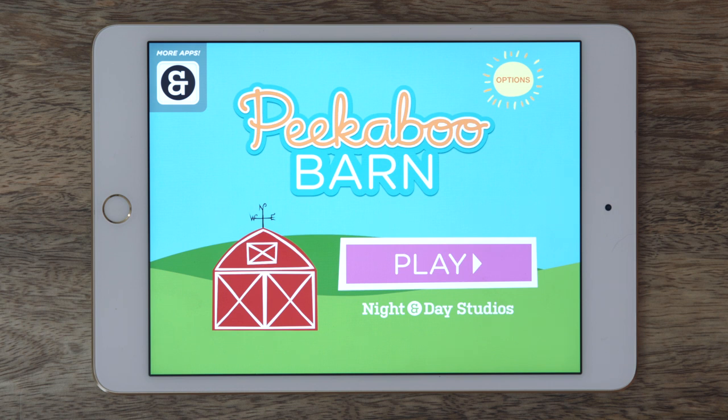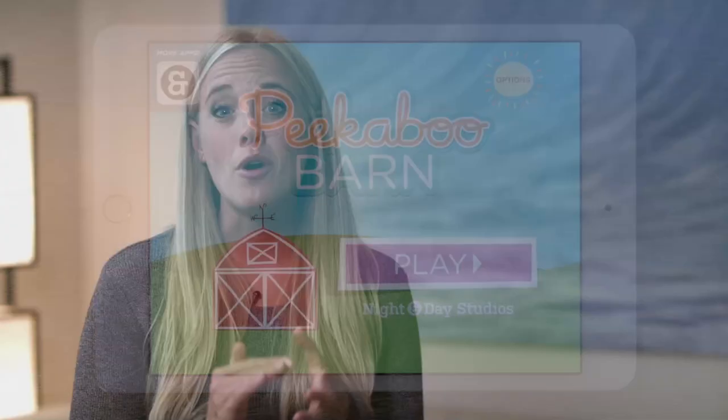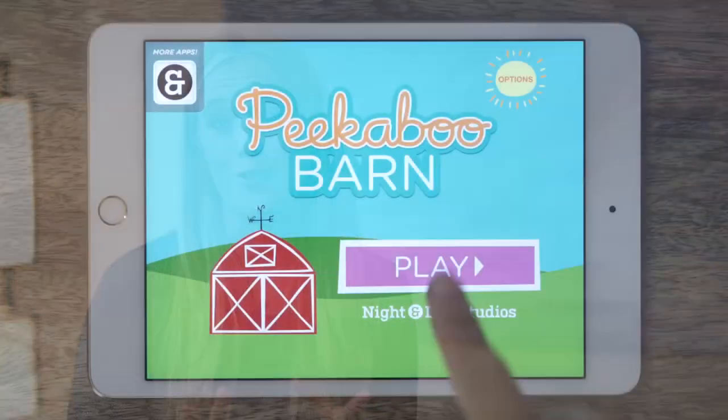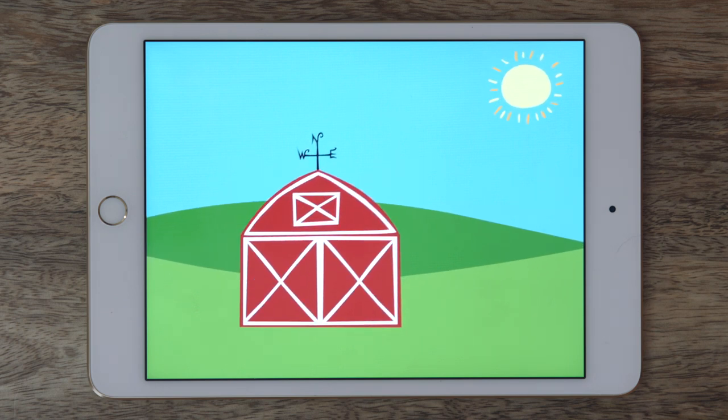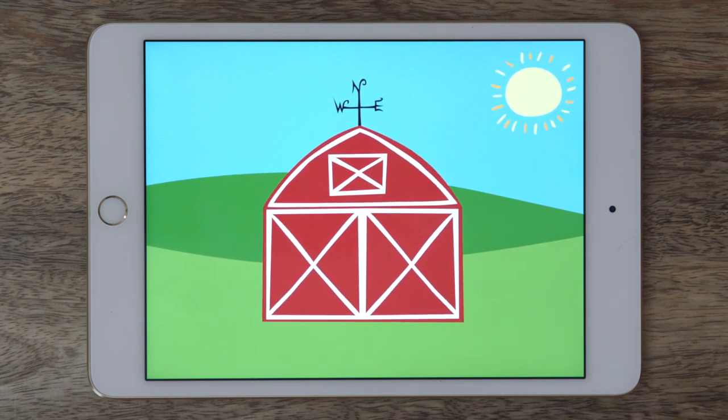Peekaboo Barn is great for early learners who are just starting to understand cause and effect. This app is awesome to work on impulse control because kids immediately want to touch the screen. It's the perfect opportunity to help kids practice waiting and listening to the animals inside.